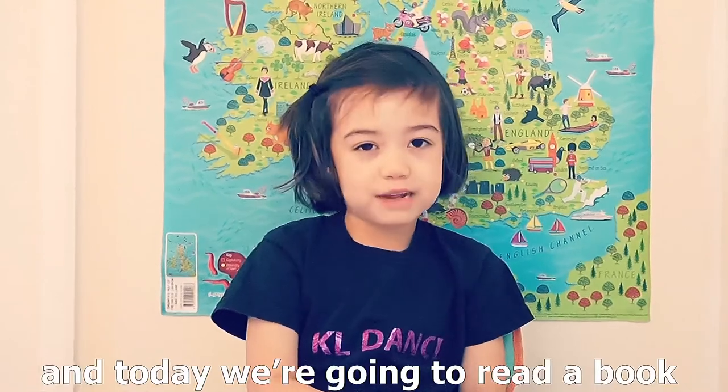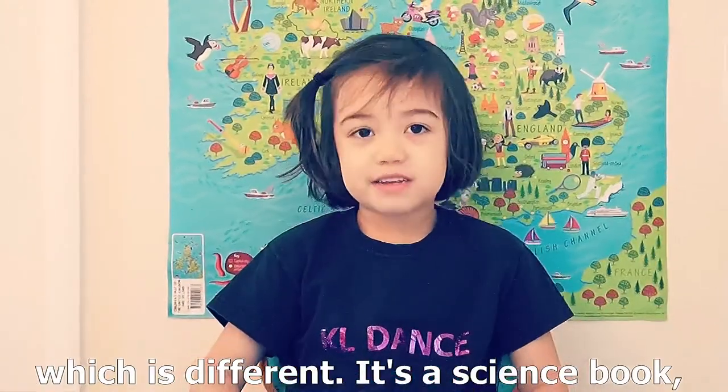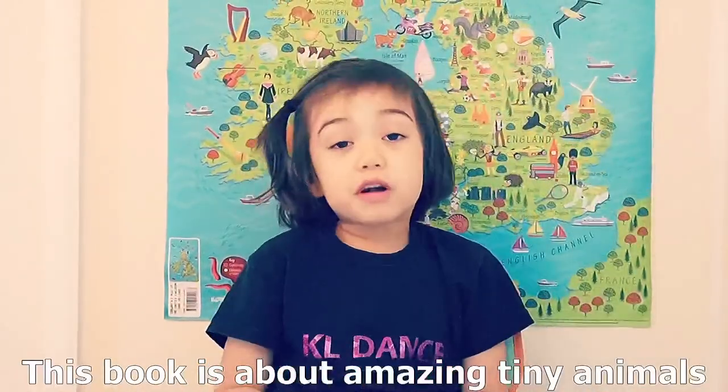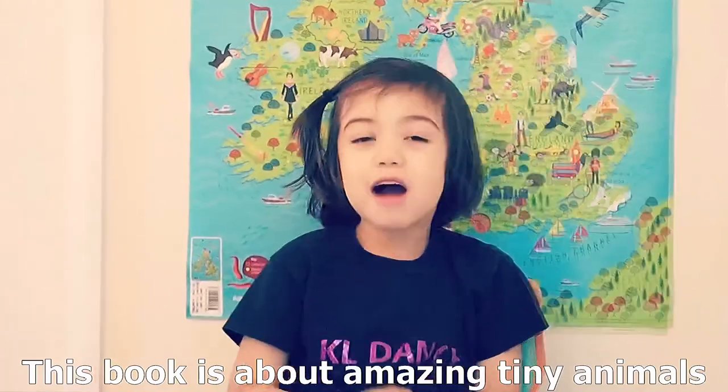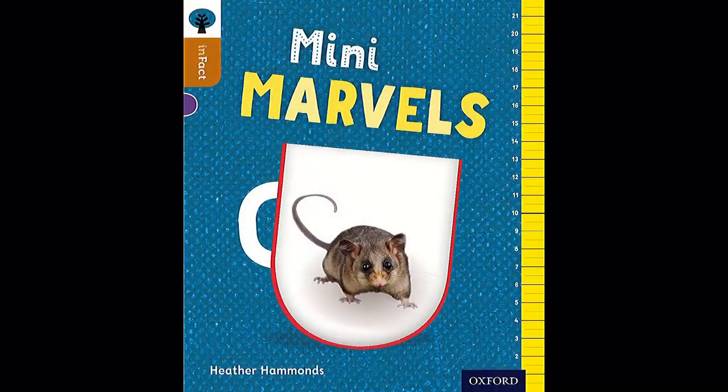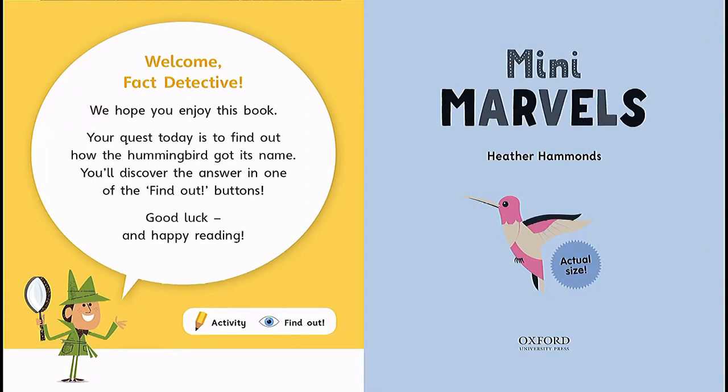Hi guys, it's Chloe here and today we're going to read a book. It's different — it's a science book and it's called Mini Marvels by Heather Hammonds. Welcome back, detective. We hope you enjoy this book. Your quest today is to find out how the hummingbird got its name. You'll discover the answer in one of the find out buttons. Good luck and happy reading!